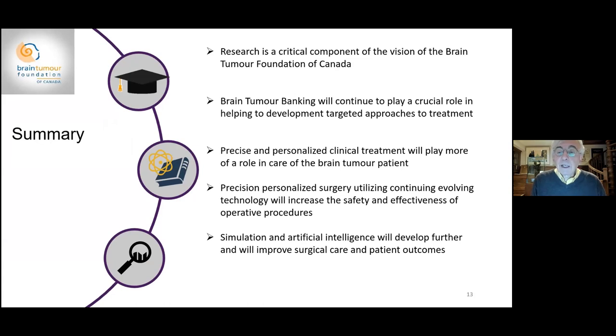Brain tumor banking will continue to play a critical role in helping to develop targeted approaches to treatment. Precise and personalized clinical treatment will play more of a role in the care of brain tumor patients — genetic genotyping will be critical to the future of brain tumor treatment. Precision personalized surgery, utilizing continually evolving technology including virtual reality and artificial intelligence, will increase the safety and effectiveness of procedures. Simulation and artificial intelligence will develop further to improve surgical education and patient outcomes.